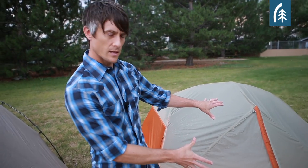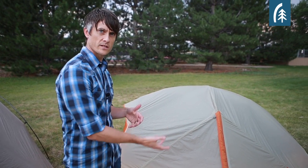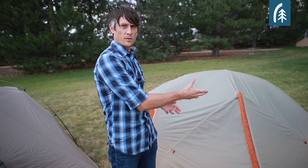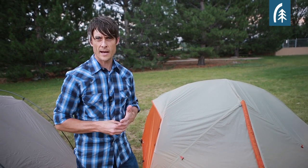So vestibules have trickled down from mountaineering. What a vestibule is, is it's an area in front of your door that gives you some space to crawl into. In mountaineering, it gives you a place to take off your crampons, to keep the spindrift out of your tent before actually entering. So it makes sense for that application.